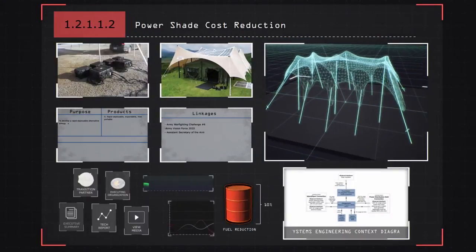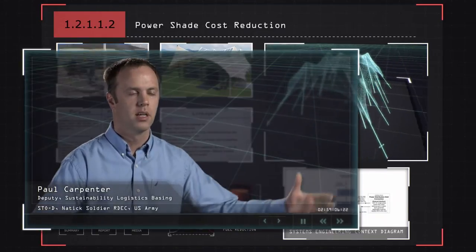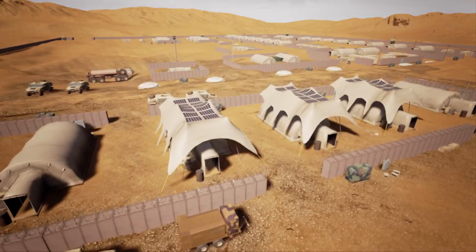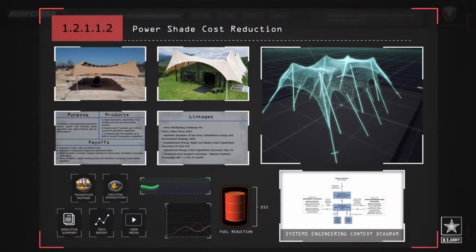The PowerShade technology allows flexible photovoltaics to be put on a tent, to be put in a base camp system that can be plugged into a storage solution or a microgrid, and reduce the requirement for fuel delivered to a camp.